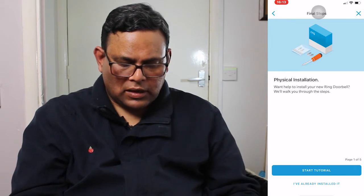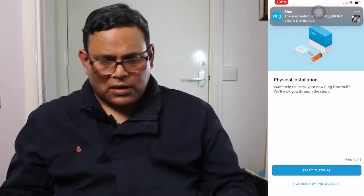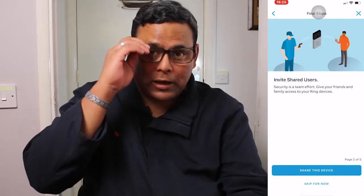Let me take a quick break to go install the doorbell on the front door so I can continue the tutorial — it'll be easier to show you from there. So now it's all connected and everything is up and running. Since this is a start tutorial, I don't need the setup step again. You can also share your device — you can configure that now or do it later.